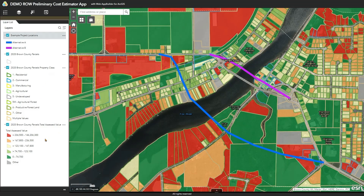The property class layer and the total assessed value layer both come from the Brown County parcel database — this is Brown County in Wisconsin. Wisconsin has a statewide parcel GIS database, and that feature definitely makes it easier to bring parcel data information into a GIS application.